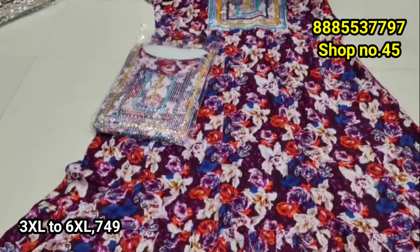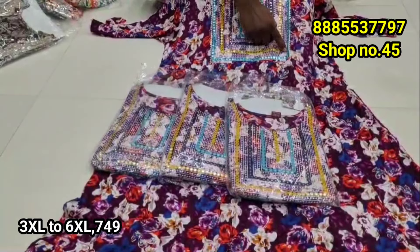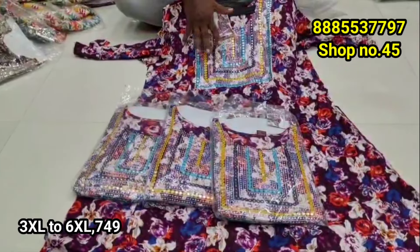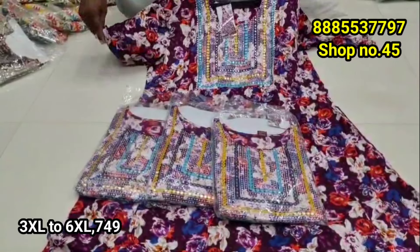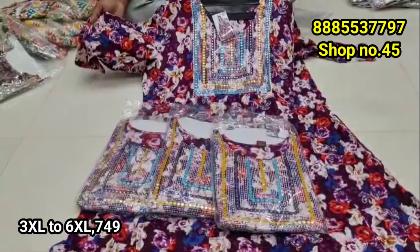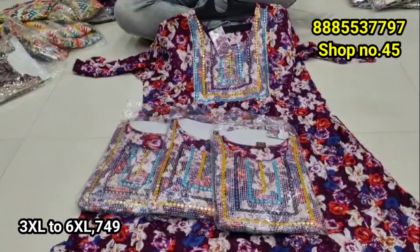Sizes available: 3XL, 4XL, 5XL, and 6XL. The 4XL matches 4 to 5 colors. Full heavy floral print available in 4XL, 5XL, and 6XL.